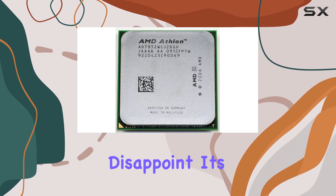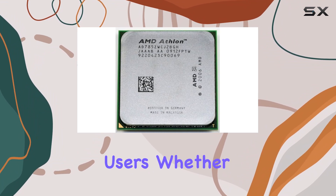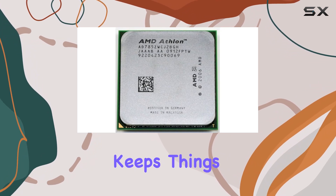The Kuma doesn't disappoint. Its dual-core architecture handles multitasking with ease, making it suitable for both casual and moderate users. Whether you're streaming media, browsing the web, or tackling office tasks, this processor keeps things running smoothly.